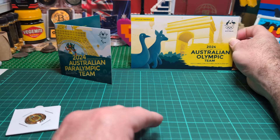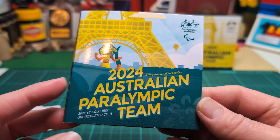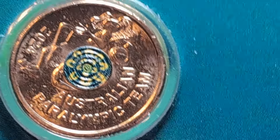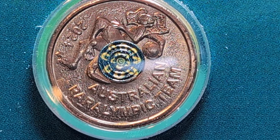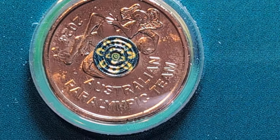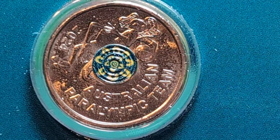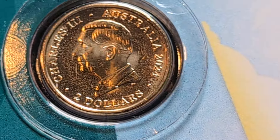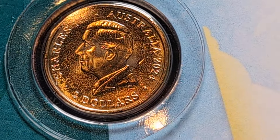Moving on to the Australian Paralympic $2 colored uncirculated coin — zooming right in for a better look. It features a lizard with a ball playing some sort of ball sport, with similar bluey-green and yellow colors. On the heads side we've got King Charles III, along with 'Australia 2024 Two Dollar.'